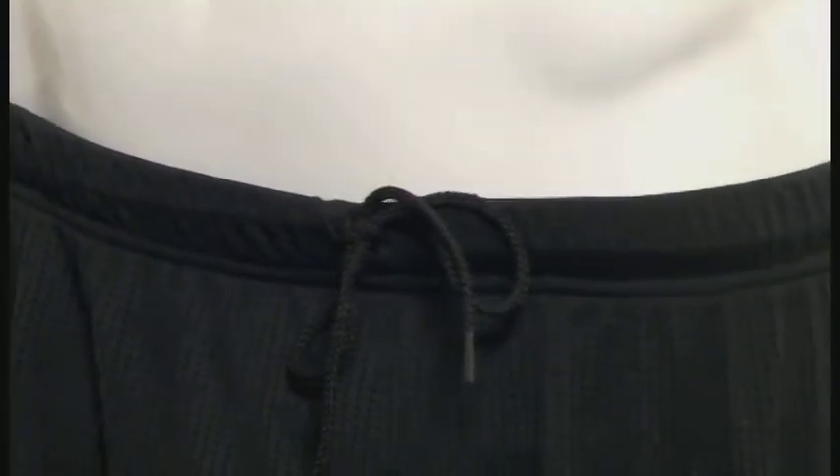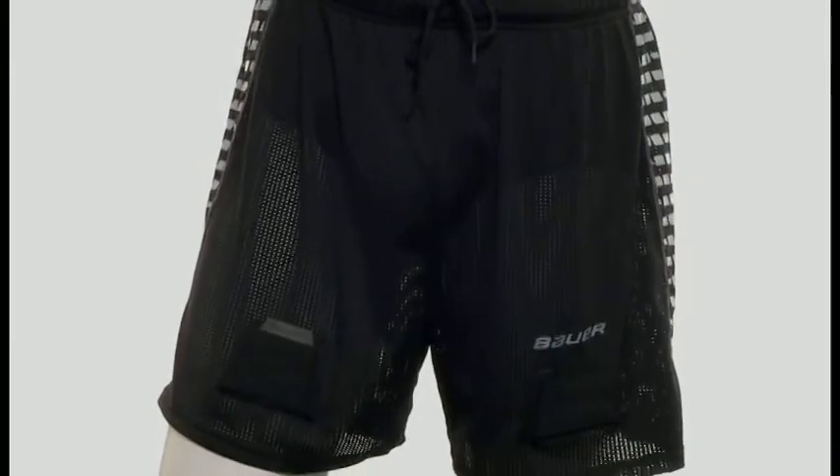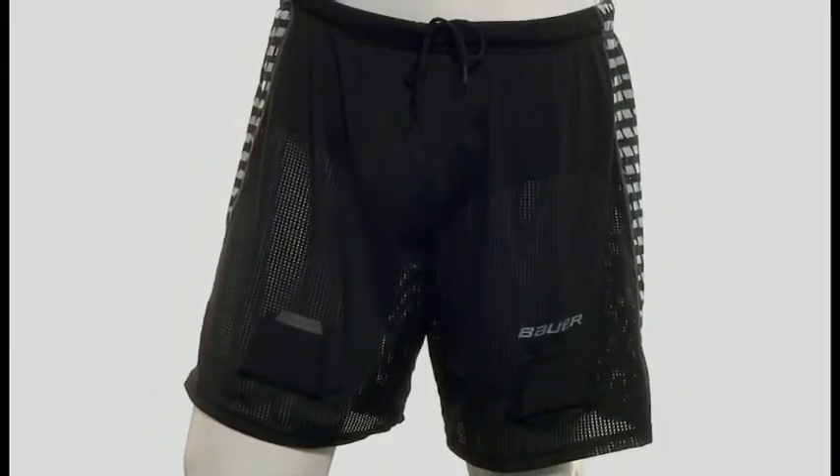There's an adjustable tie at the front waist to help secure the short. It includes a locker loop and write-on name and number label at the back waist. And it's available in a range of youth and senior sizes.